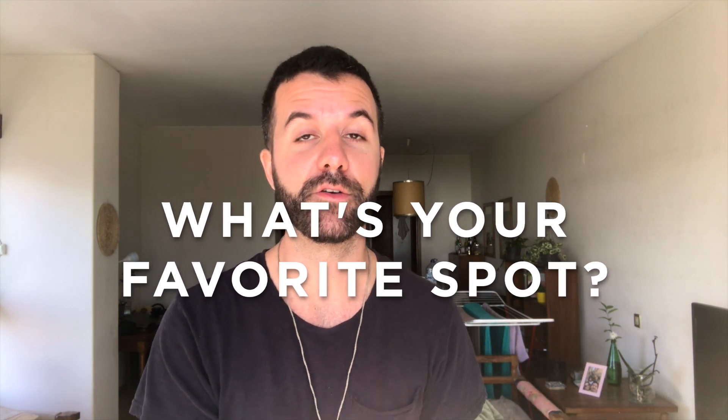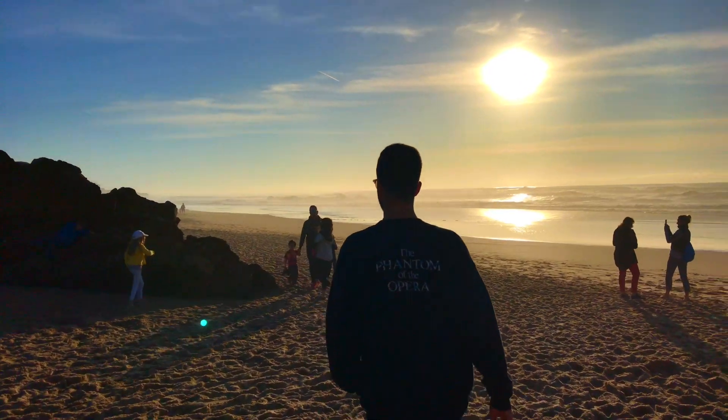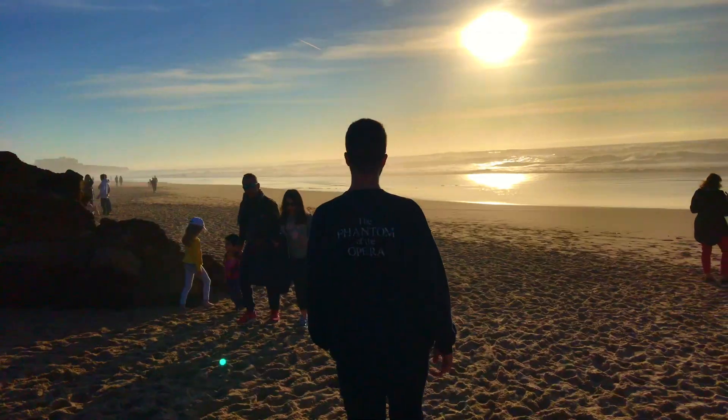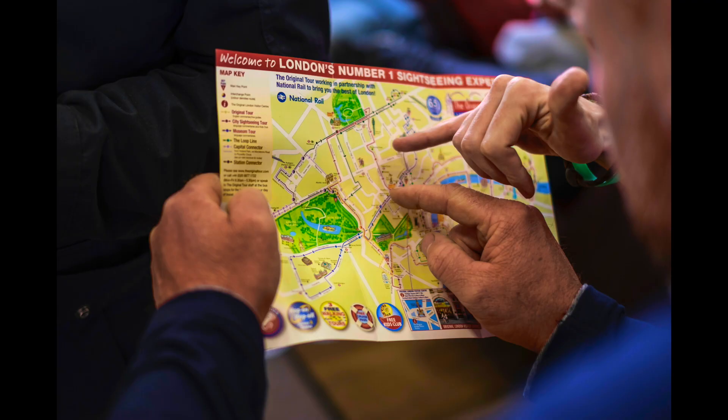Have any of you ever been to Portugal? If so, please let me know your favorite spot in the comments — I would love to check it out. Now, a quick update on my travel plans: although I have dual citizenship — Brazilian and American — I entered Portugal on my Brazilian passport because the two countries have some agreements that I thought could help me out in the long run if I decided to stay here. I've entered the country on a tourist visa, which means I can only stay three months legally.